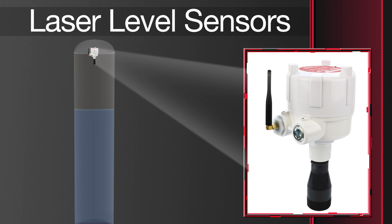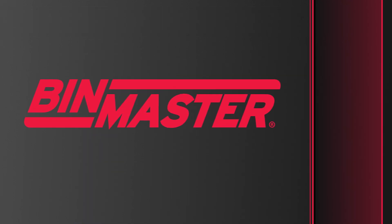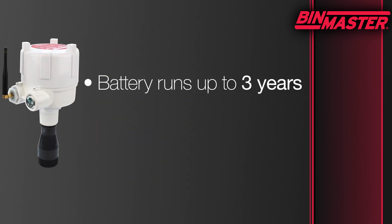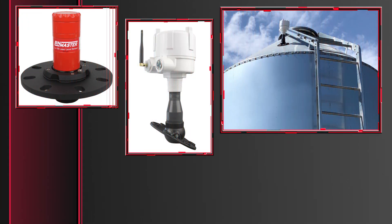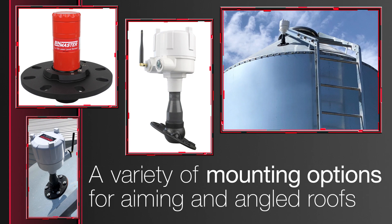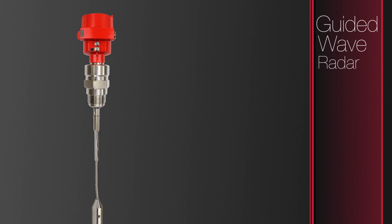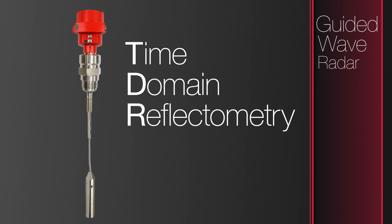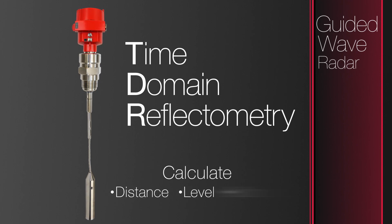Laser level sensors measure material in a tight 1-degree beam, making them ideal for narrow silos and tight spaces. BinMaster offers a unique laser level sensor that runs on a lithium battery for up to 3 years without wiring and is very easy to install and connect to the internet. Other models can be used in silos of varying heights and offer a variety of mounting options for aiming and angled roofs. Guided wave radar utilizes time domain reflectometry, or TDR, to measure the time of flight to calculate distance, level, and volume.